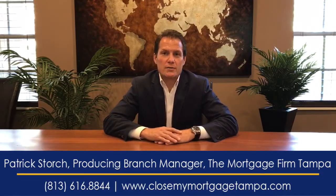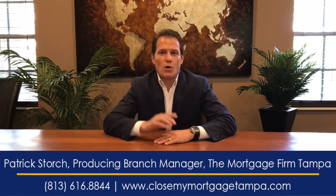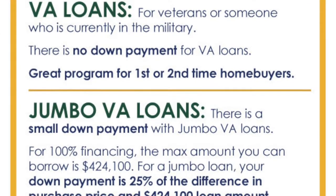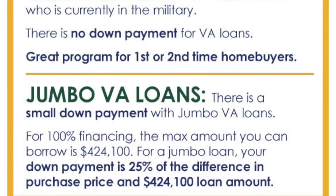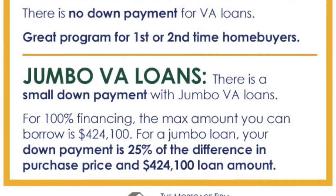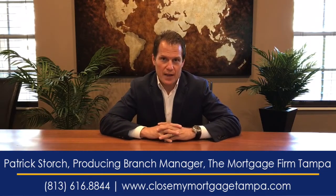Now there's something else I want to go over with you — it's called a jumbo VA loan. There is a small down payment on a jumbo VA loan. The loan amount max for our county is $424,100. So let's say the purchase price is $500,000. The difference between the $500,000 and the $424,100 — the veteran, or the military buyer, must put down 25% of that.